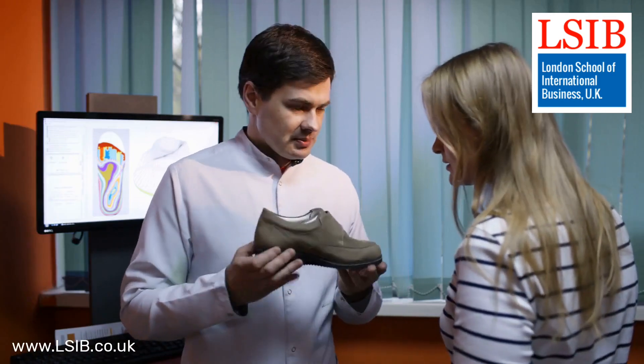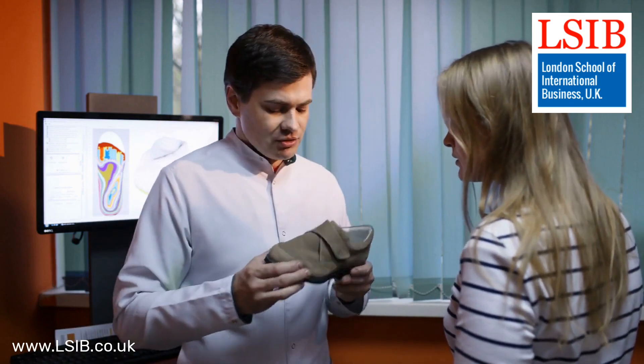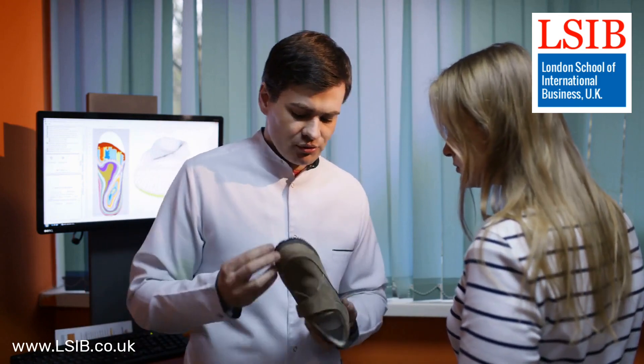Effective promotions, including advertising, public relations, and digital marketing, are essential for creating brand awareness and driving customer engagement.